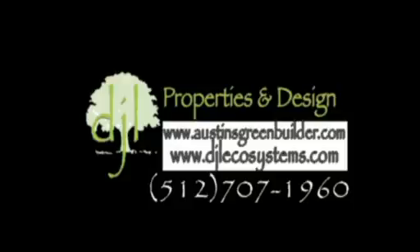DJL Properties and Design, Austin's Original Green Builder.